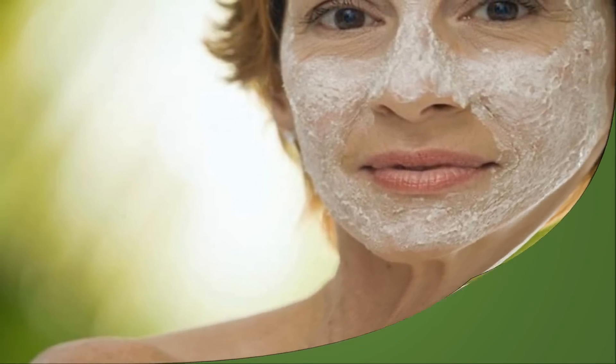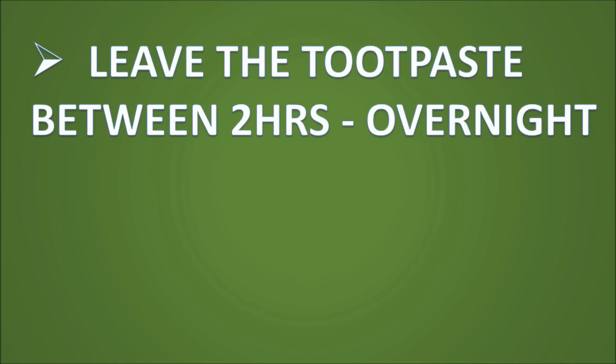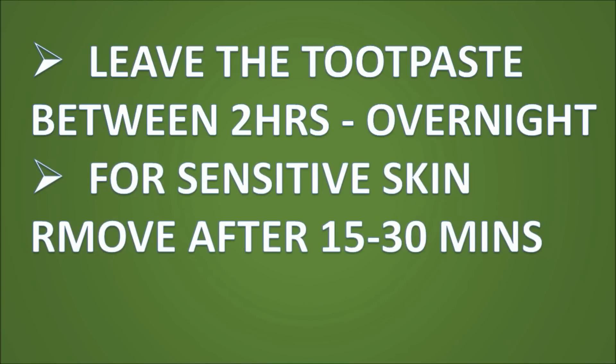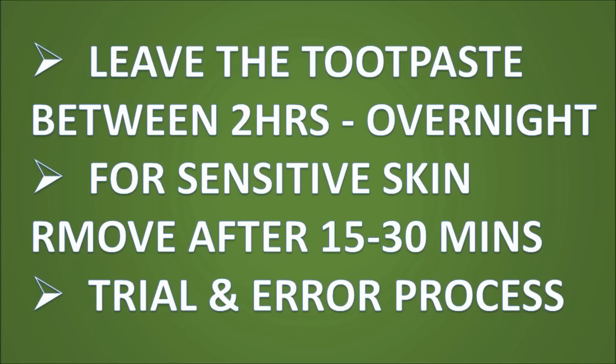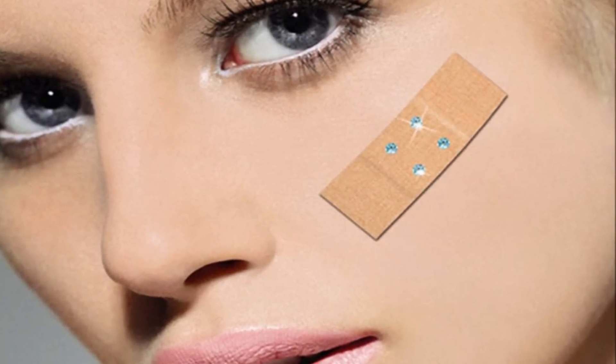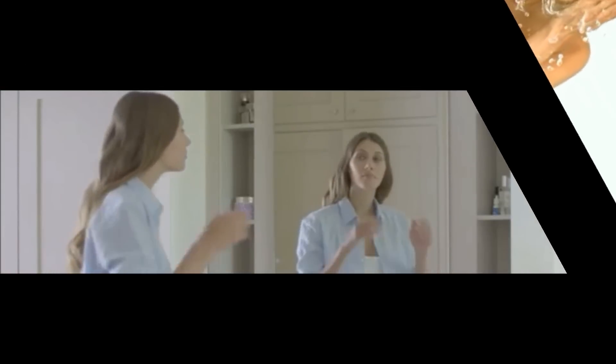Leave the toothpaste to dry on the skin anywhere from two hours to overnight for the best results. However, if you have extremely sensitive skin, it may be best to remove the toothpaste after 15 minutes to half an hour — it really is a case of trial and error. Personally, I would not put a band-aid or plaster over the spot, because it could spread the toothpaste and it won't be able to breathe.